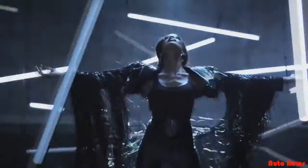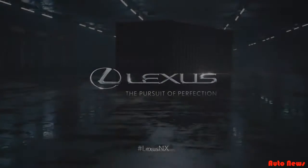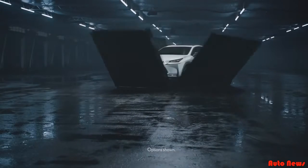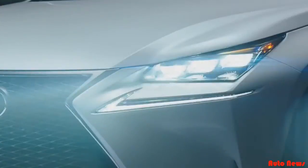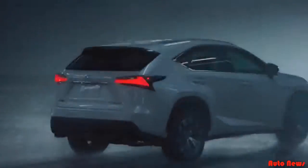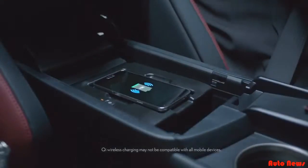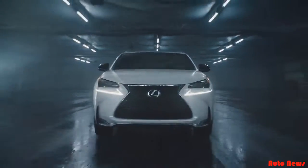Go beyond utility. Introducing the first ever NX Turbo and Hybrid from Lexus. Be seen, be heard, make some noise. Who cares what it holds if it can't hold your gaze? Who cares how tight it can turn if it can't turn heads? Who cares how capable it is if it's incapable of creating a reaction? Any SUV can move something, but can it move you?